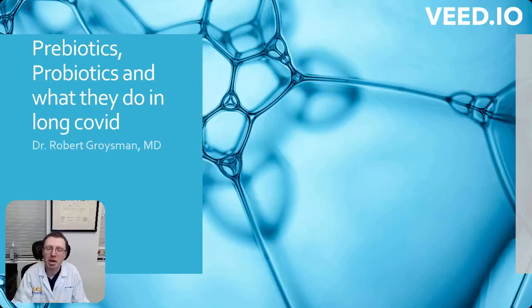Hi, my name is Dr. Robert Groisman with covidinstitute.org. So your wait is over. I'm finally getting to the long-awaited prebiotics, probiotics, and what they do in long COVID — basically how to select what probiotic to use for what.